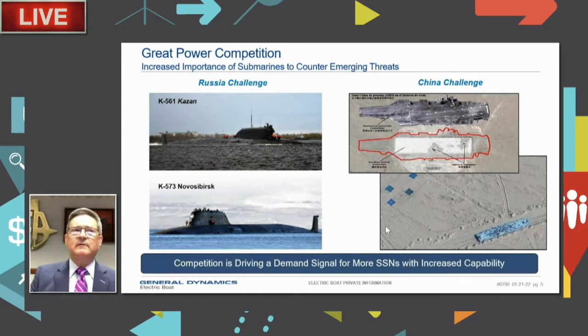Russia introduced the Severodvinsk class — the Yasin class of submarines — a very capable platform, and they now have another one with more expected in their fleet. Those ships have asymmetric capabilities like hypersonic missiles and very large nuclear-powered, nuclear-tipped torpedoes. We're pushing back against our adversaries with corresponding upgrades to our own fleet.